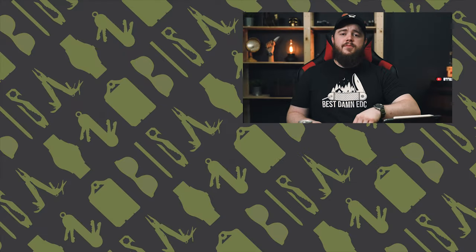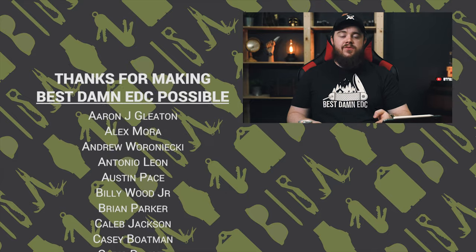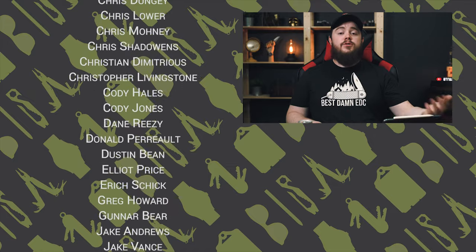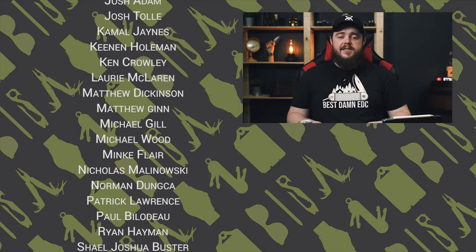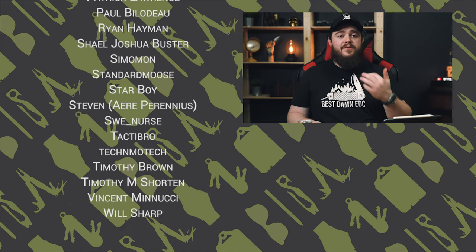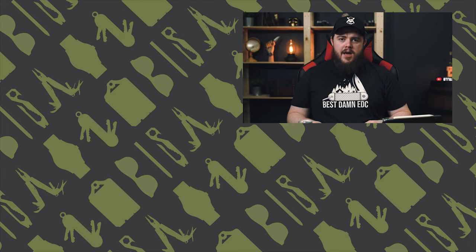That's going to do it for this video. If you found it helpful, hit the thumbs up button and subscribe. Every single item you saw is linked in the description — affiliate links, so if you purchase anything I get a small kickback. You can also support by visiting carry.best or patreon.com/bestamedc. Follow us on Twitter and Instagram at bestamedc, and find me, Taylor Martin, at Casper Tech. Until next time — carry on.